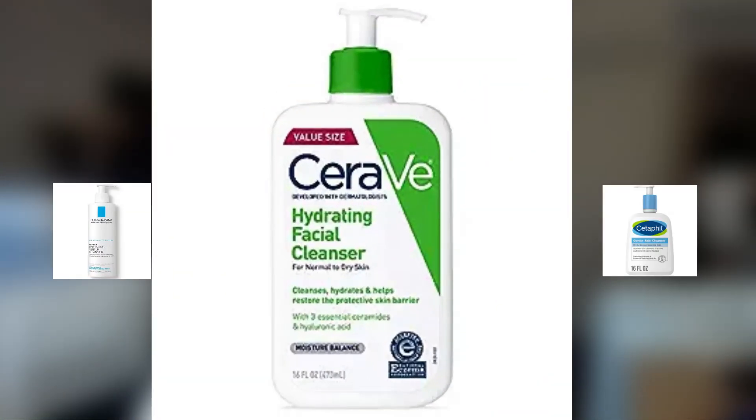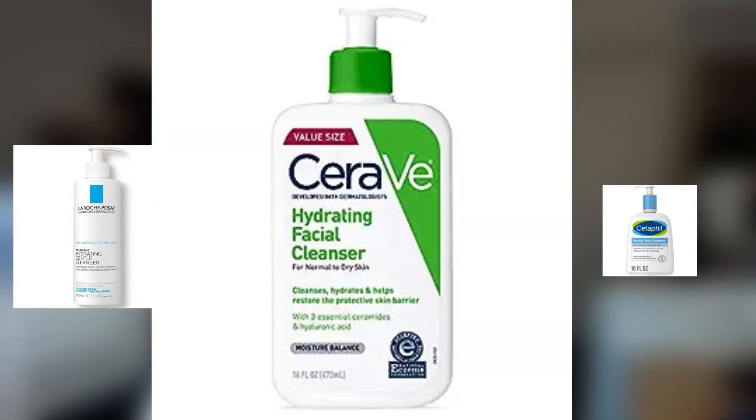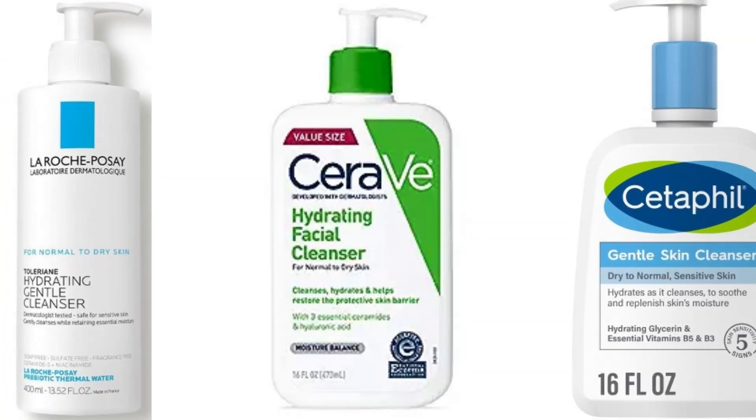We just want something that can do deep pore cleansing while keeping the skin barrier intact. There are three products that follow this criteria: the CeraVe Hydrating Cleanser, the La Roche-Posay Hydrating Gentle Cleanser, and the Cetaphil Gentle Cleanser. All of these are very gentle to the skin. Keep in mind that the La Roche-Posay cleanser is quite expensive, so you can opt for CeraVe or Cetaphil instead.